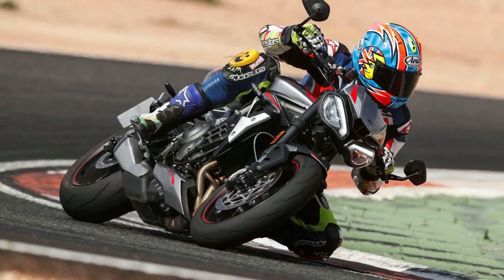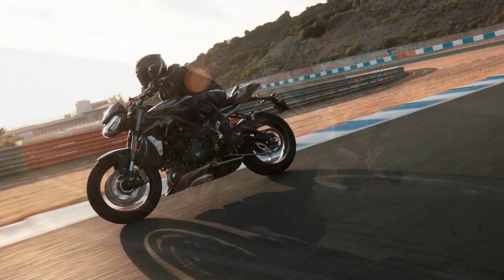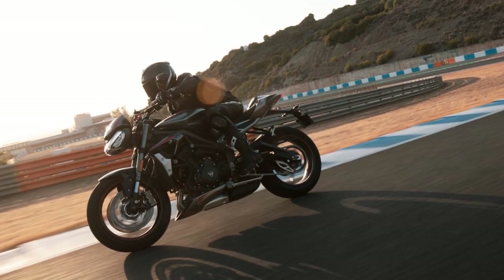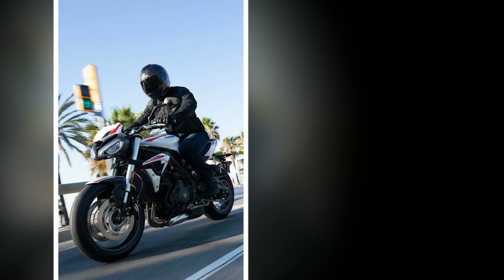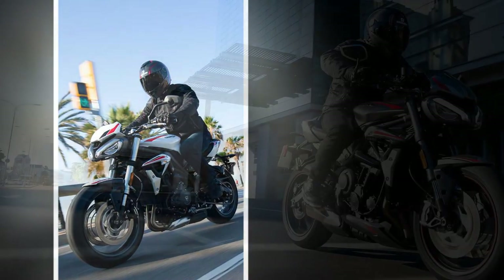Third, exhaust note — while the exhaust note is subjective, some riders might prefer a different sound profile, as the inline-three engine has a unique but distinctive tone. Fourth, limited wind protection — the naked design of the Street Triple RS means limited wind protection for the rider at higher speeds compared to a faired sport bike.